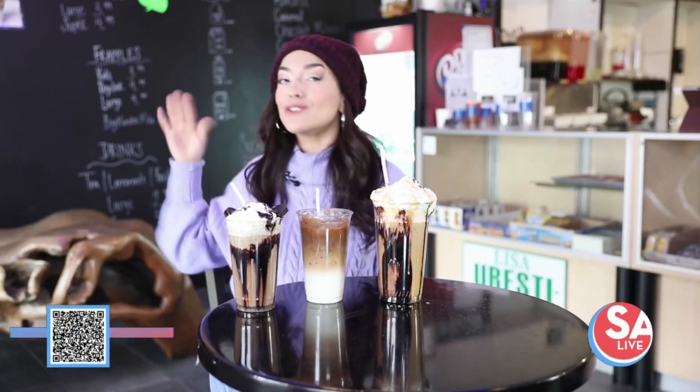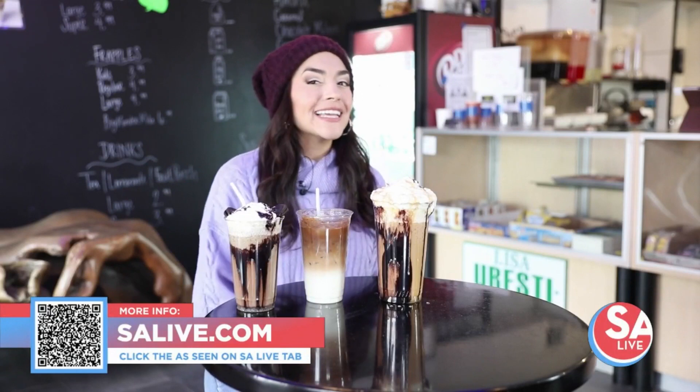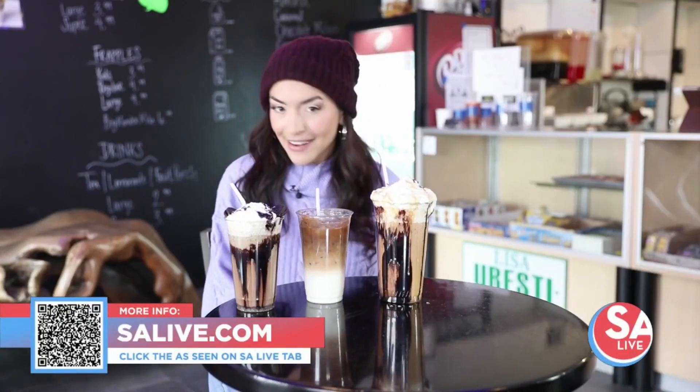Please come visit them — so many different flavors to try. EssayLive.com, click the 'As Seen on EssayLive' tab.